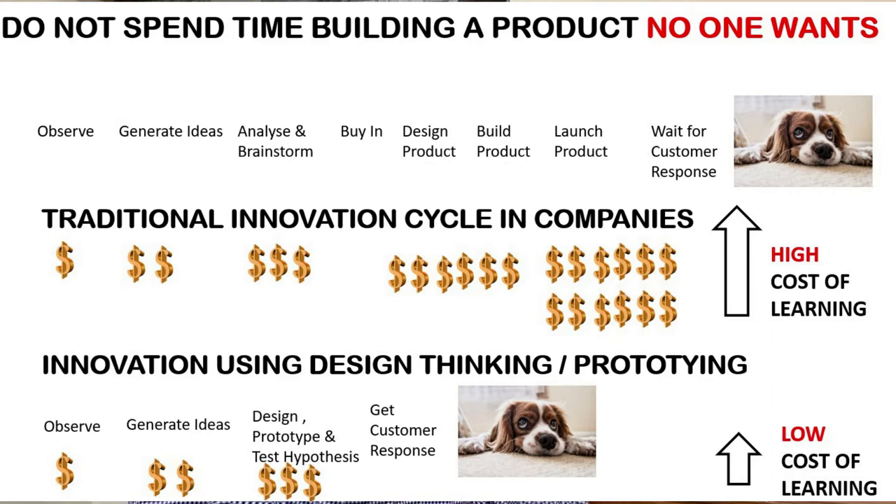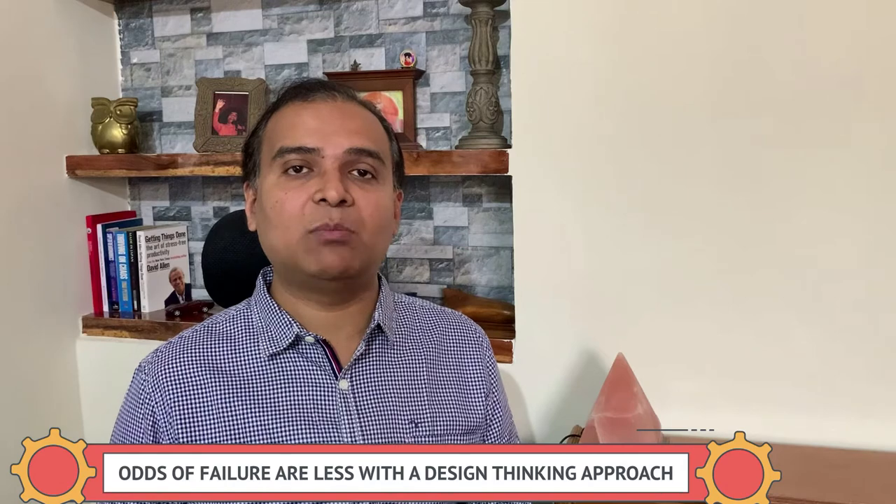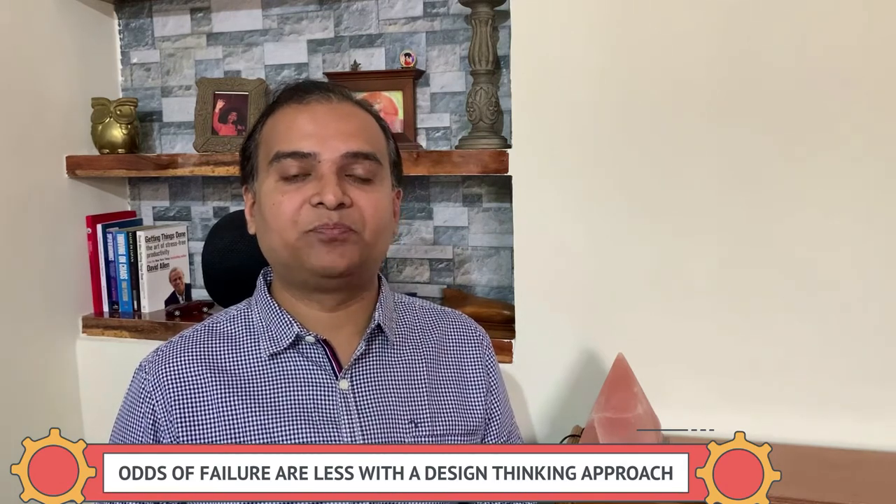The traditional innovation cycle is: design, build, ship, test internally, push to production, then reach the customer. By that time there's a long cycle and you've already built something — and if nobody wants it, the product falls flat. Design thinking helps you avoid building products nobody wants. Instead, you build in a tried-and-tested way, making sure the odds of failure are reduced and at a price point you can actually afford.